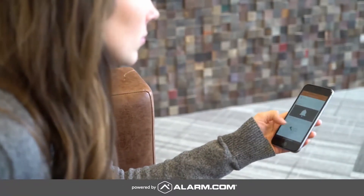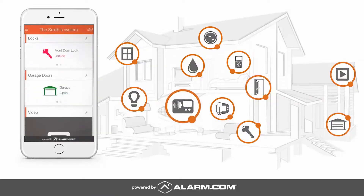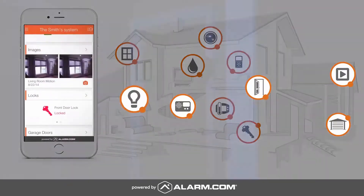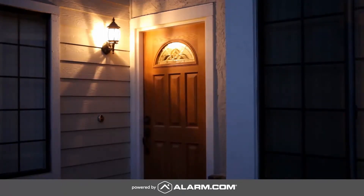The doorbell camera is fully integrated with the Alarm.com app, giving you the convenience of using a single app to control all your smart home devices. Full integration with Alarm.com also gives you exclusive security and automation features. For example, you can have your foyer and porch lights turn on automatically when the doorbell camera detects motion at night, to create the appearance that someone's home.